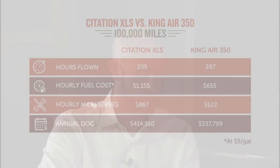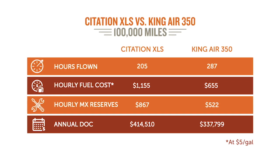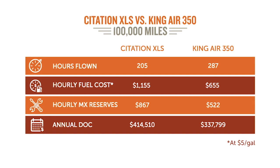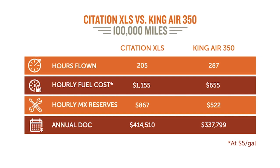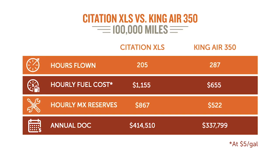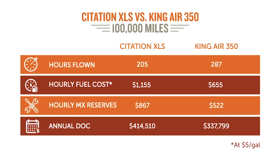From an operational standpoint, flying 205 hours a year in an XLS, direct operating costs are about $400,000 per year. In the King Air 350, flying 290 hours, it's still only about $337,000 a year. So you're saving a lot of money flying the King Air even though you're going slower — you're spending more time in the air, but it's so much cheaper to operate that you actually save money.